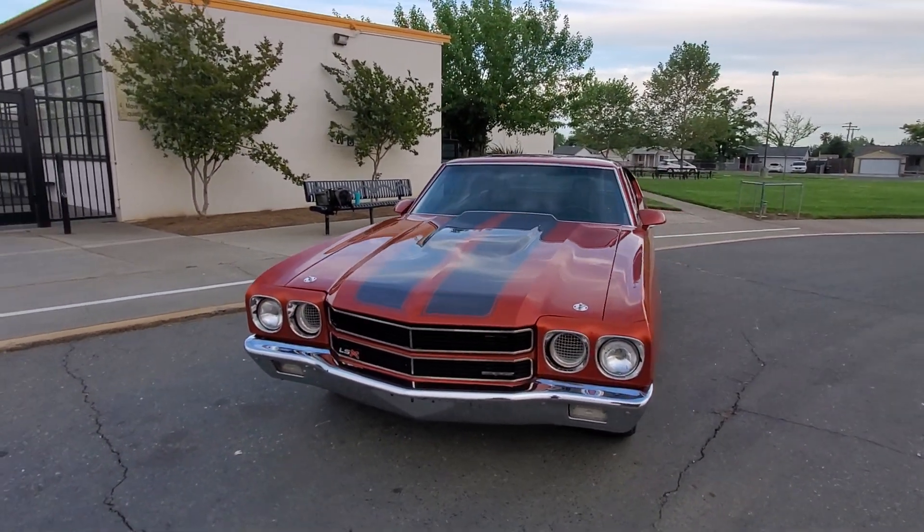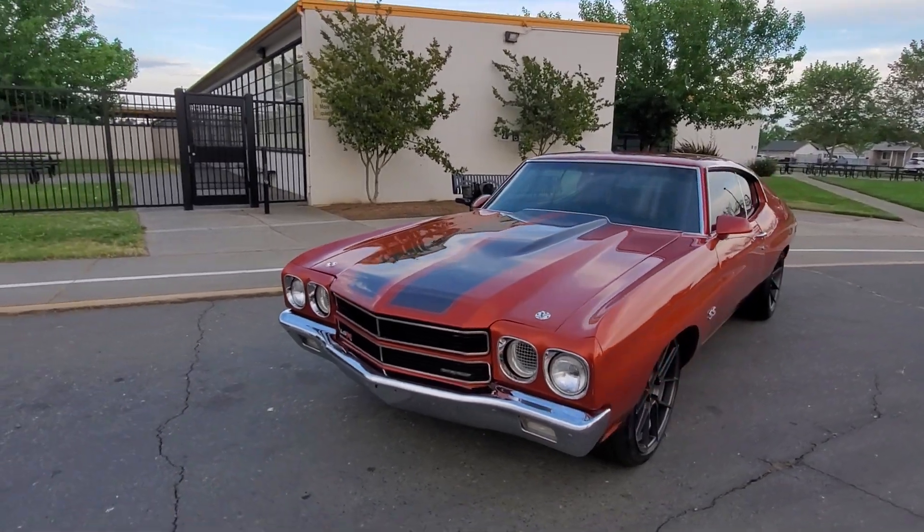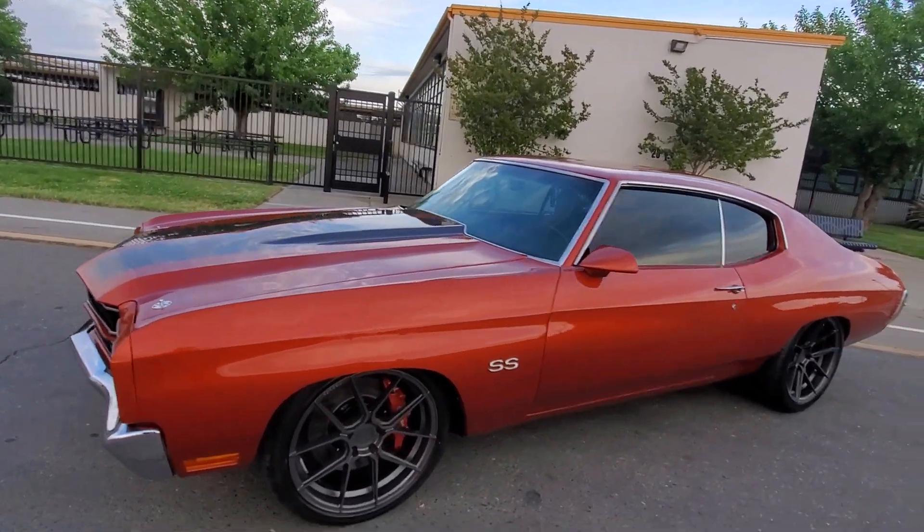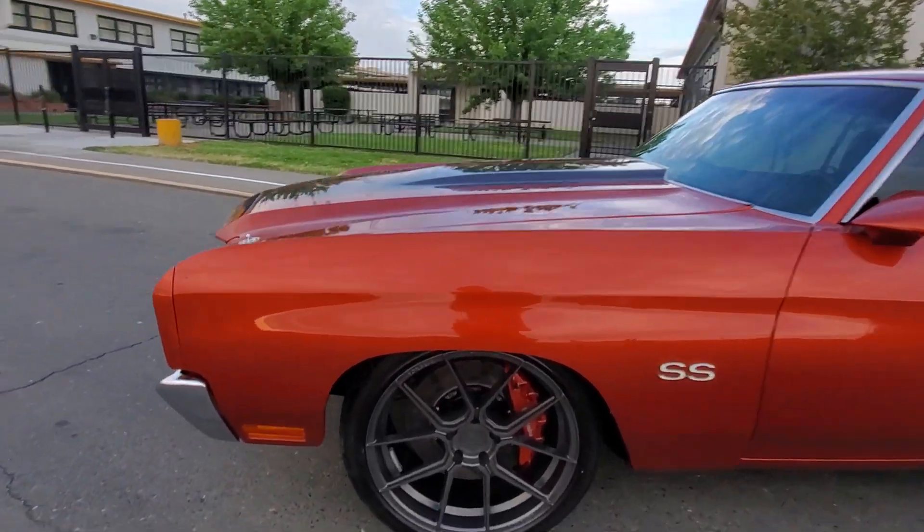It's got that nice, aggressive intake. It'll get a little bit more airflow.